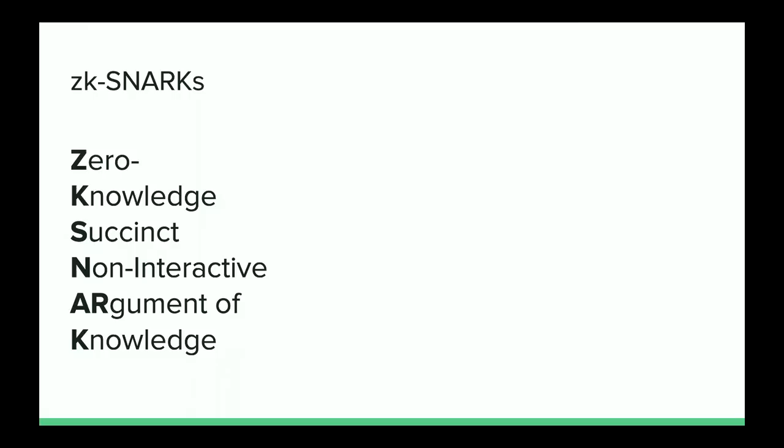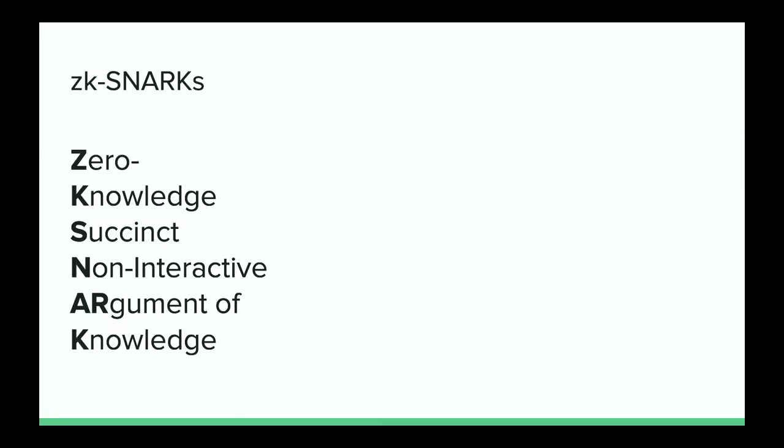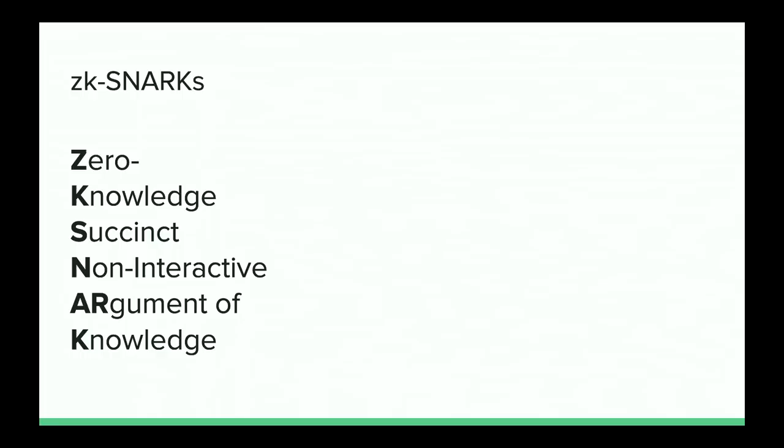ZK-SNARKs stand for Zero-Knowledge Succinct Non-Interactive Arguments of Knowledge. Zero-knowledge means we don't disclose information about the private input. Succinct means the verification part requires much less work than the prover — this is what we use for scaling. Non-interactive means there's no interaction between prover and verifier. We use the Fiat-Shamir heuristic so the prover just posts data on-chain and anybody can read it and be sure the statement is correct. Argument of knowledge means I can convince you I know the secret input such that the circuit evaluates to truth.